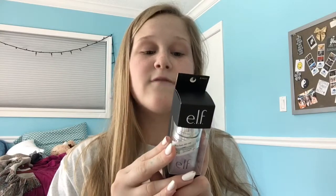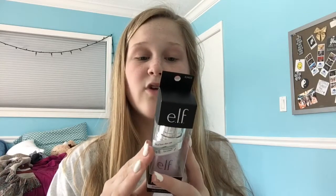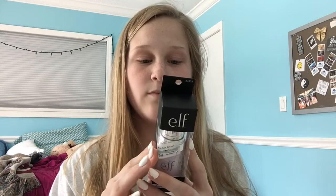On the back it says this multi-purpose primer helps fill in fine lines so makeup goes on evenly for a long-lasting matte finish, and the ingredients help neutralize redness from rosacea, blemishes, and dry skin. I have really dry skin and redness, so supposedly this is a really good product. e.l.f. primers and color-correcting primers are said to be the best from the drugstore. This is six dollars from Target, so it's really cheap too.